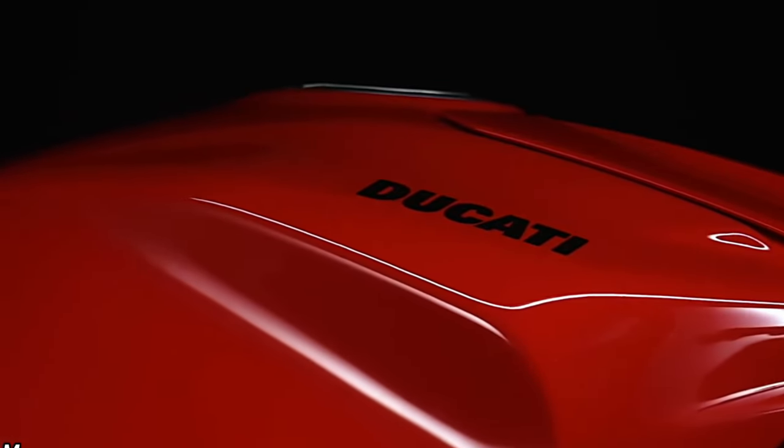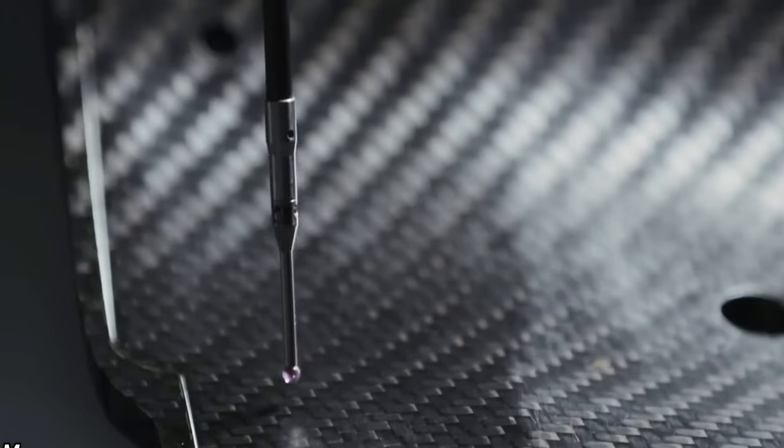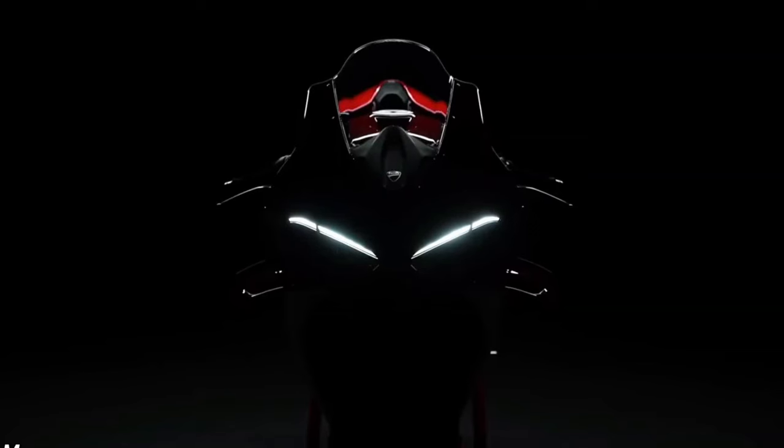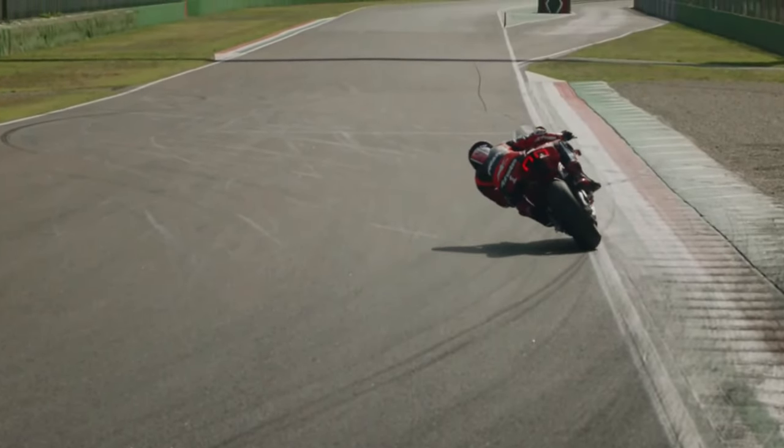Color Options: The 2025 model is available in a range of vibrant and sophisticated color schemes, allowing riders to choose a finish that complements their personal style and enhances visibility on the road or track.